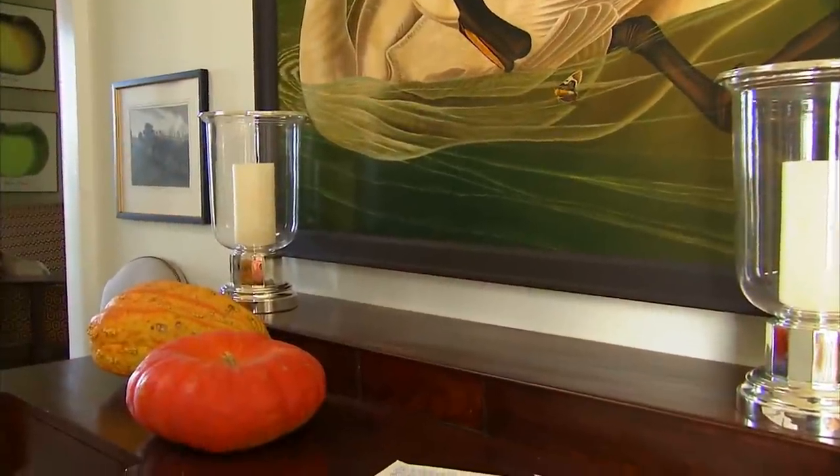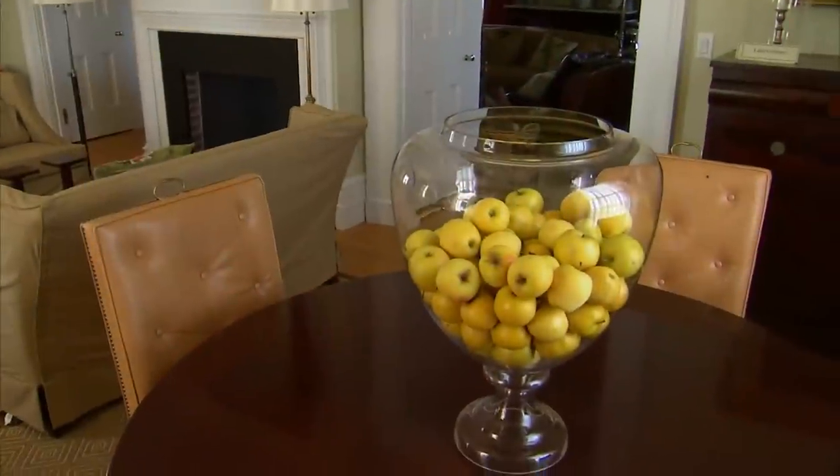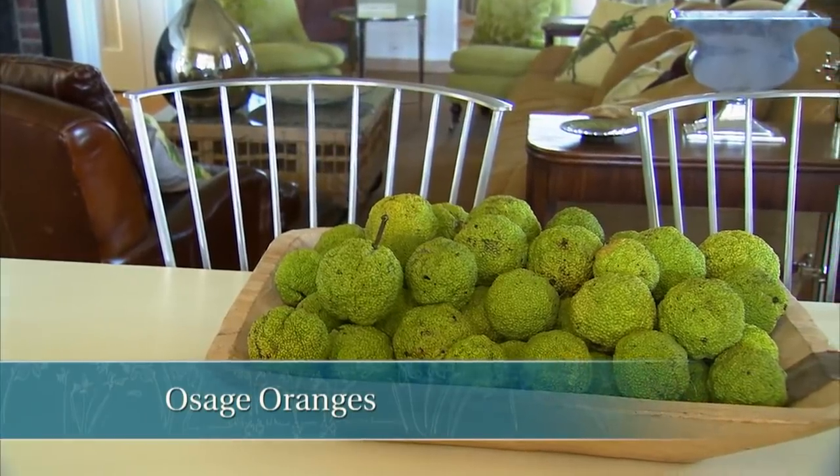I also use things that are specific to the season, like bringing pumpkins inside, as well as Granny Smith apples, and even Osage oranges to decorate my mantles and tables.